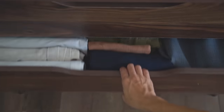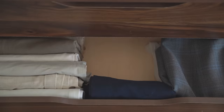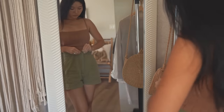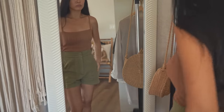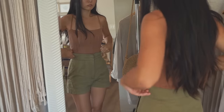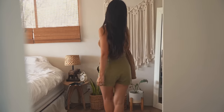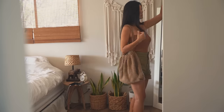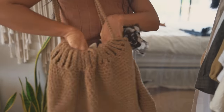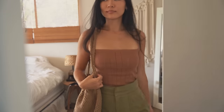A capsule wardrobe allows us to have an honest evaluation of our closet so we can hold on to items that we love and edit out what we don't. The whole objective is to have pieces that fit our personalities, style, lifestyle, and day-to-day activities so we can feel comfortable and feel like ourselves in our clothes. We should be able to wear a combination of our capsule wardrobe all year long, which encourages us to be creative, shop our own closet, develop a personal style, and get dressed quickly in the mornings.